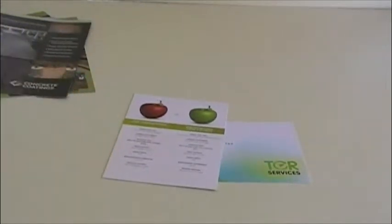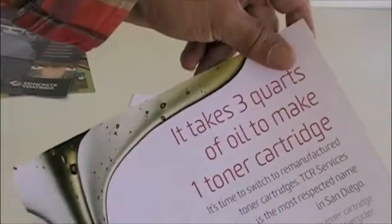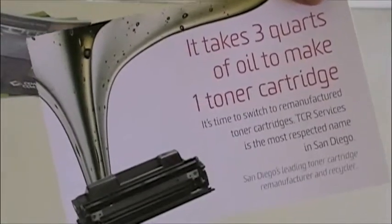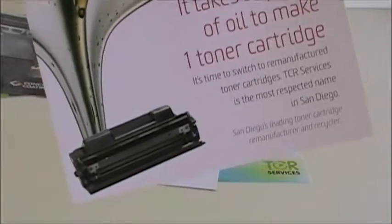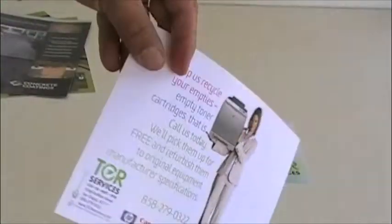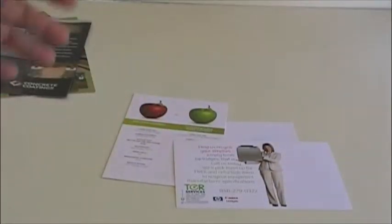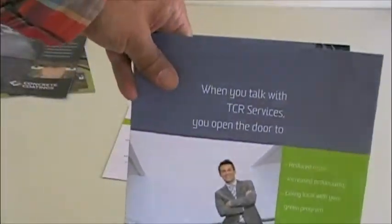These next few pieces are postcards. The reason why I'm showing them to you is partly because it was part of a campaign, and also because I want you to see the printing quality. Here's a story we're telling of how much petroleum goes into a brand-new toner cartridge — these guys remanufacture cartridges. We only ran 500 of these, and I'm pretty sure we only ran 1,000 of these brochures.